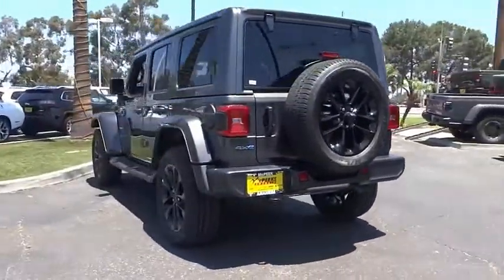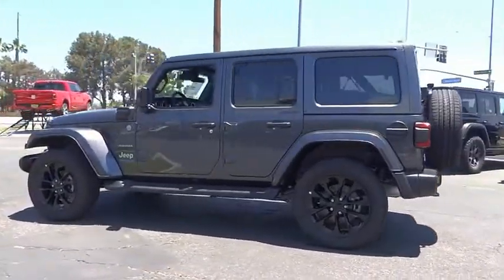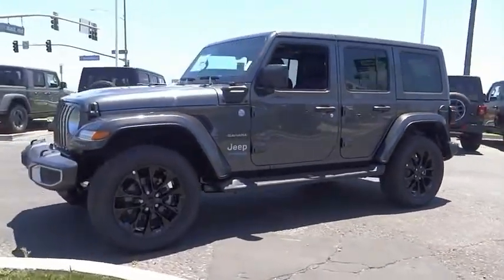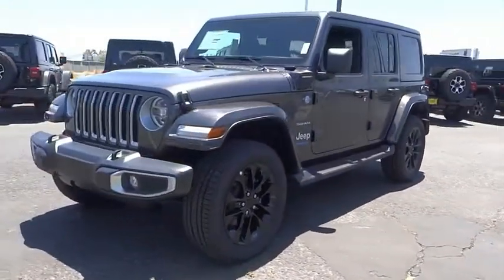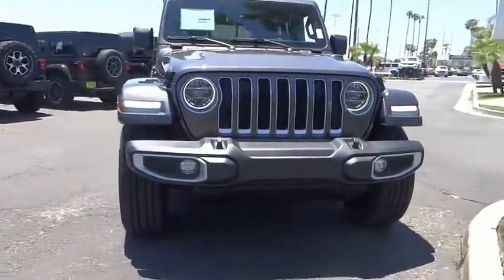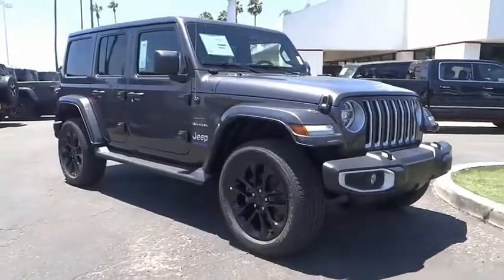Here are some of this vehicle's great options: electronic stability control, alloy wheels, brake assist, traction control, remote keyless entry, fog lights, four wheel disc brakes, front license plate bracket, speed control, and rear window defroster. This beauty is sure to make you the talk of the neighborhood, so call or drop in for a test drive today.